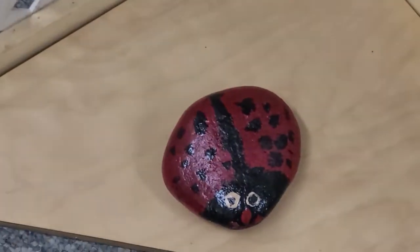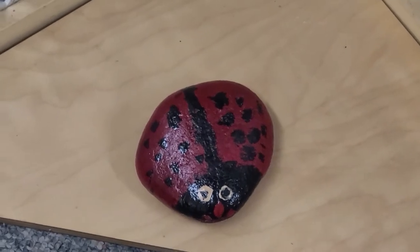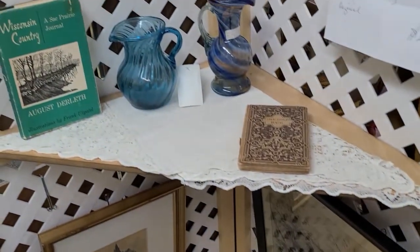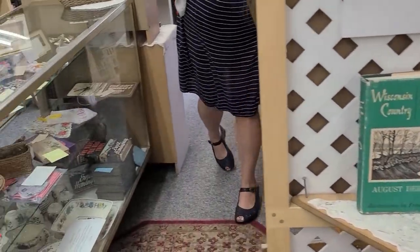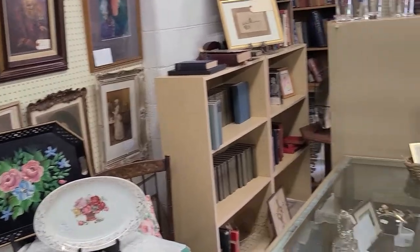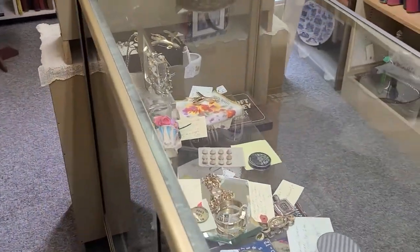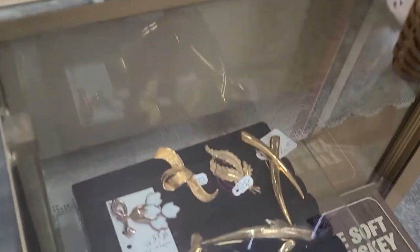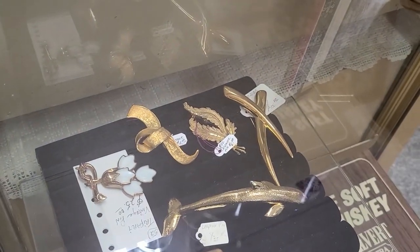Found a ladybug rock. We have a take-a-book, leave-a-book library that my husband built where we have a rock garden and the neighborhood kids paint rocks. So that's what that reminded me of — that ladybug rock where you flip it over and it'll say welcome to our neighborhood or the Facebook page.